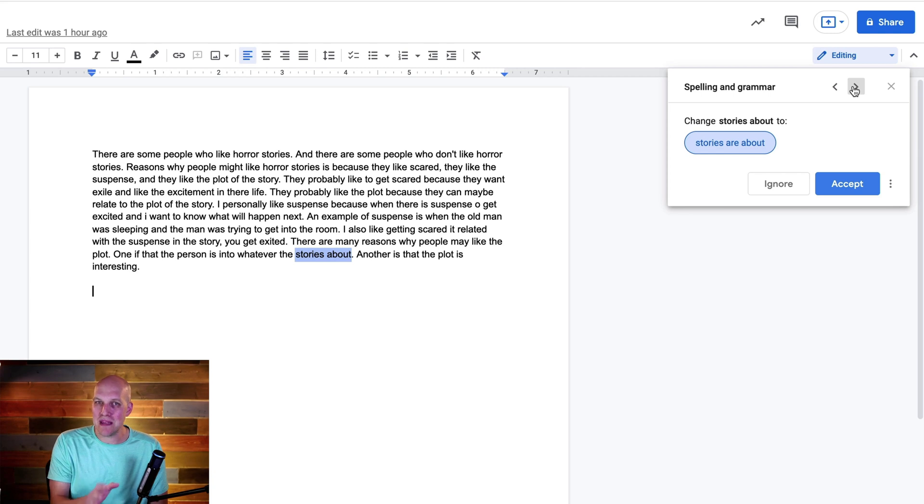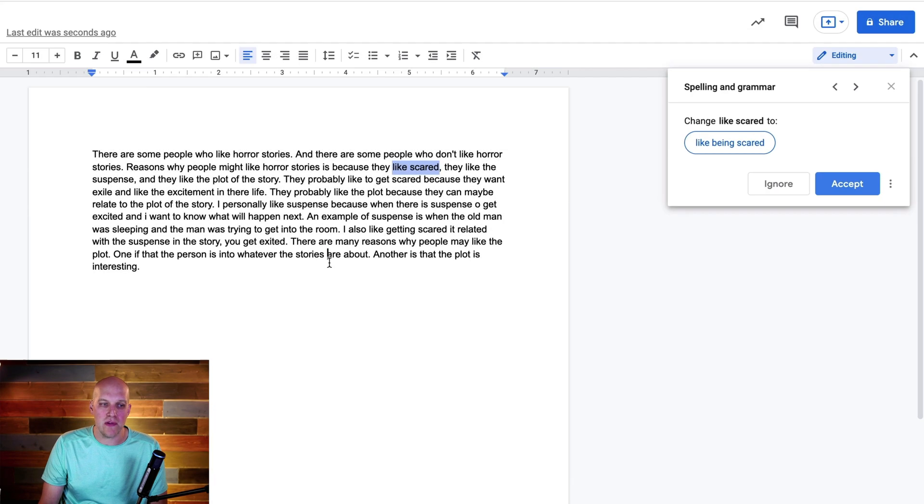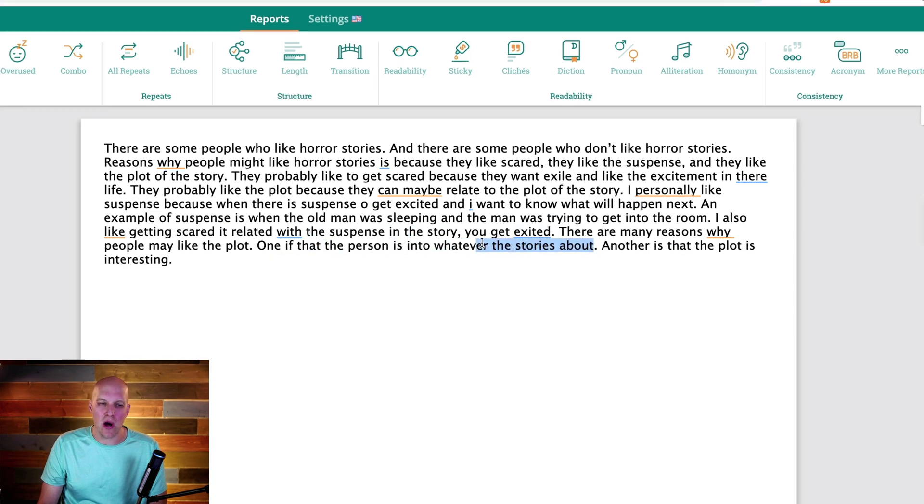One of the last issues Google Docs found was this sentence — kind of a weird sentence, but keep in mind it's written by an eighth grader. It's piggybacking off the last sentence and says 'if that person is into whatever the story's about.' The 'story's about' is a little like slang; it really should say 'stories are about.' I can one-click this and fix that issue. Going back to ProWritingAid, you will not see any issues with that sentence whatsoever, even though it's a pretty awkward sentence.